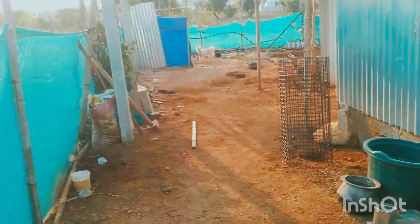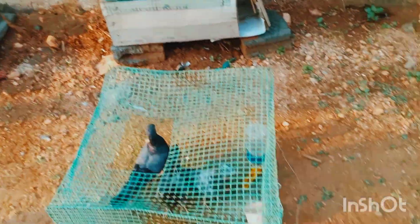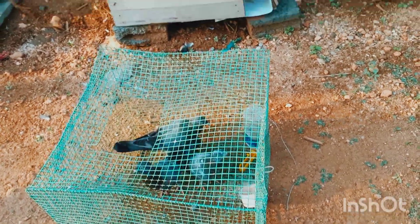Hi guys, welcome to Vidi Pets Farm. Today we will see the various varieties of our farm. Let's go to the video.